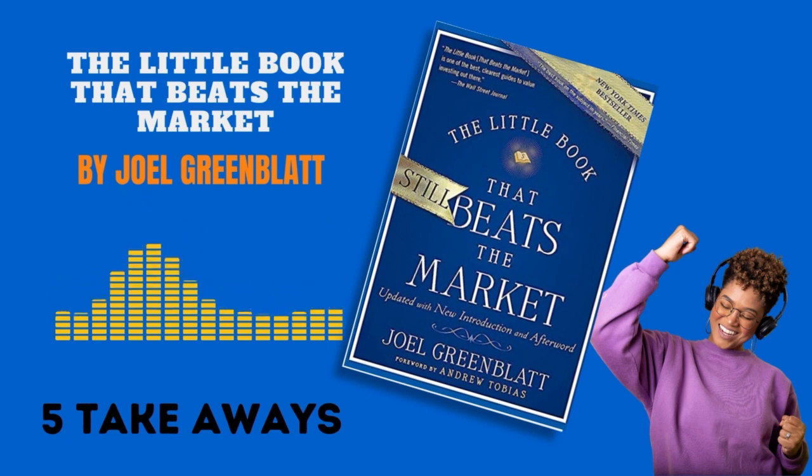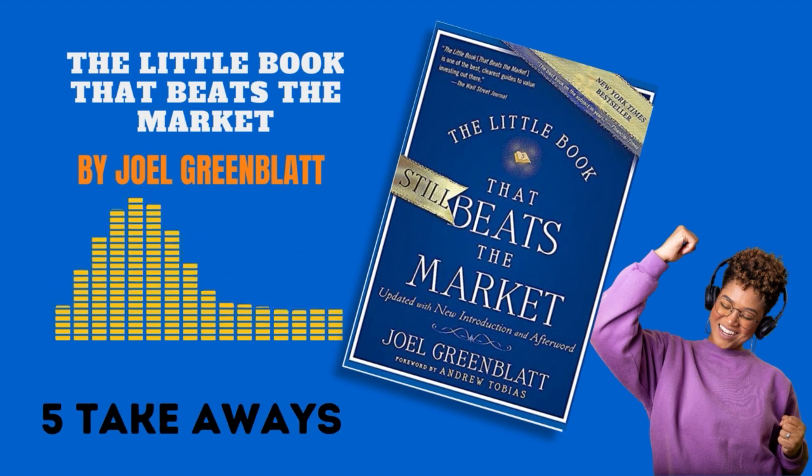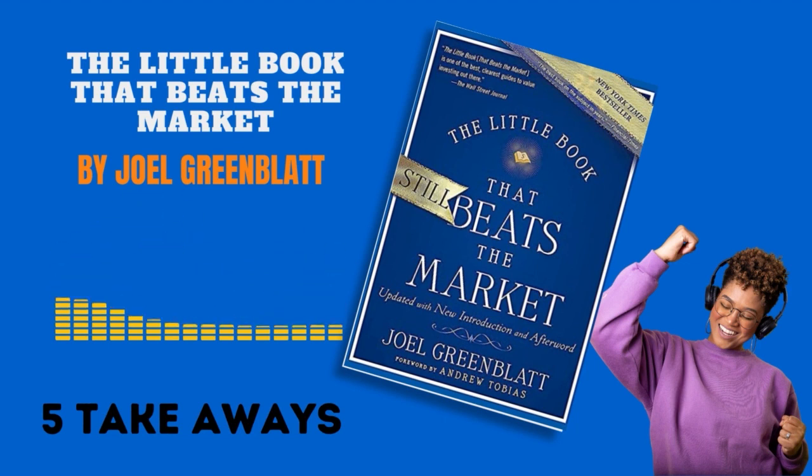The Little Book That Beats the Market by Joel Grimblatt provides an easy-to-understand investment strategy designed to outperform the market. Grimblatt, a successful hedge fund manager, simplifies complex investment strategies for a layman investor. Here are five key takeaways from the book.